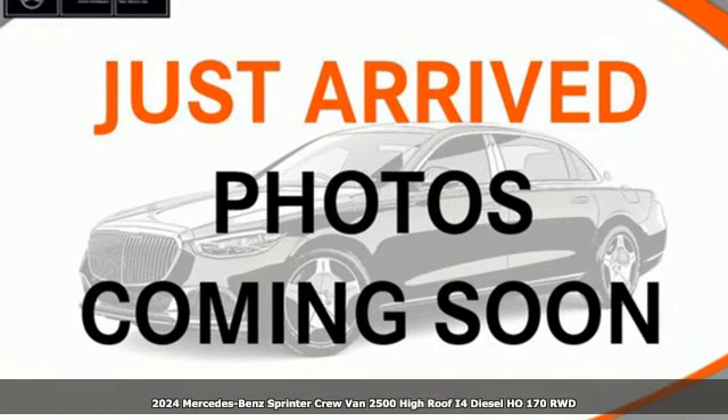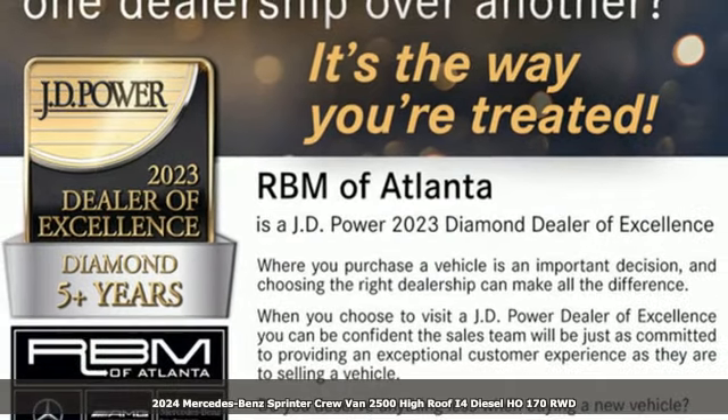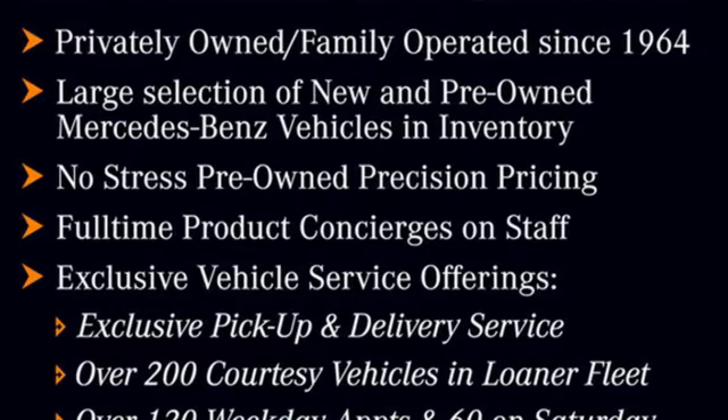Here's a new 2024 Mercedes-Benz Sprinter Crew Van. Bring your crew and all their gear to any job with this flexible Sprinter. Plus, it offers an exciting list of features.